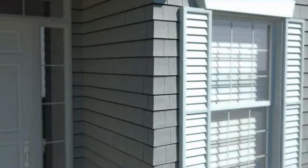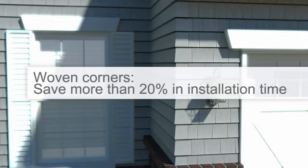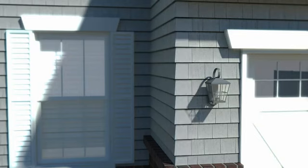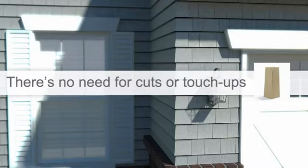Other places where a lot of time is spent are the corners of the house. You can save more than 20% in installation time with our inside and outside woven corners and achieve stunning results even with a less skilled workforce. Our woven corners are pre-cut and pre-bonded with a flexible link, which means there's no need for cuts or touch-ups. They come in varied widths for a natural look.